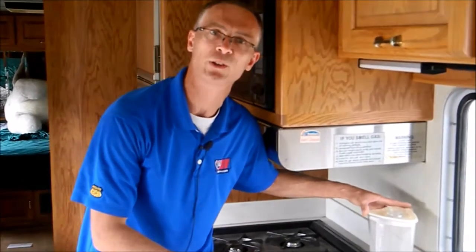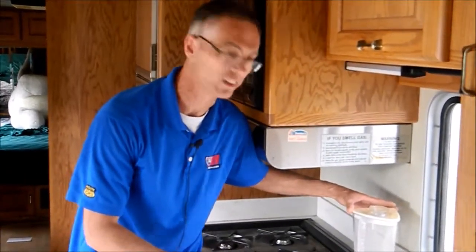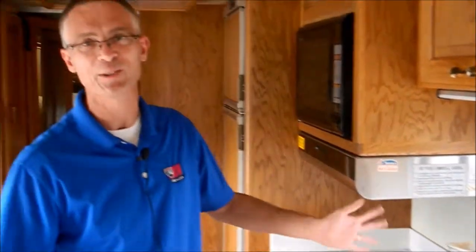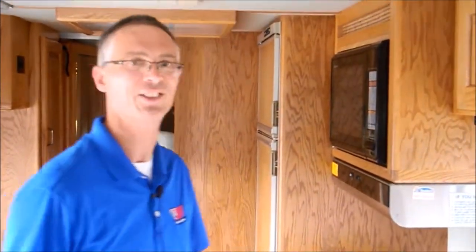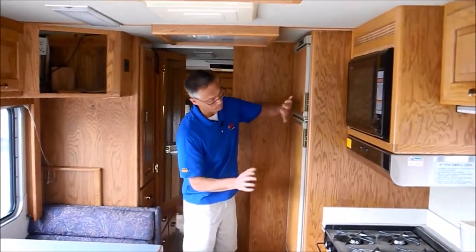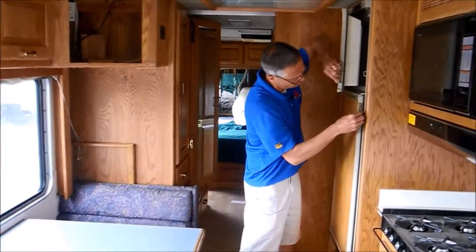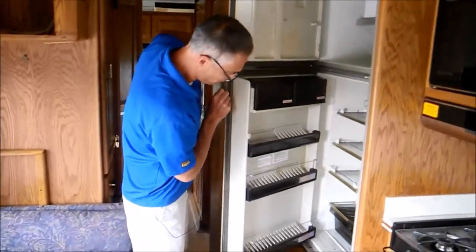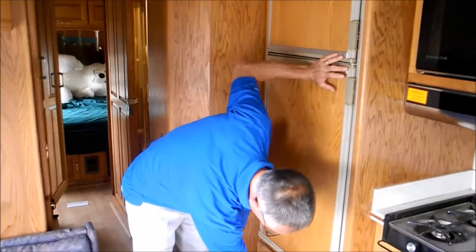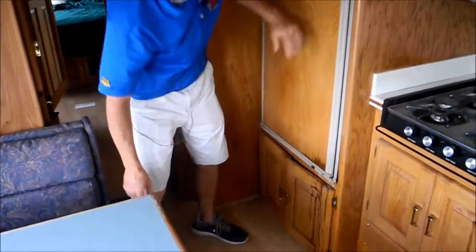I've seen tons of these older coaches come through here over the years and they never have their blender — the cheap plastic blender is always missing. So that's a good sign on this one; you can mix up some drinks. The fridge does look a wee bit dirty inside, and it looks like something leaked out of the fridge and all over this cabinet — just so you know.